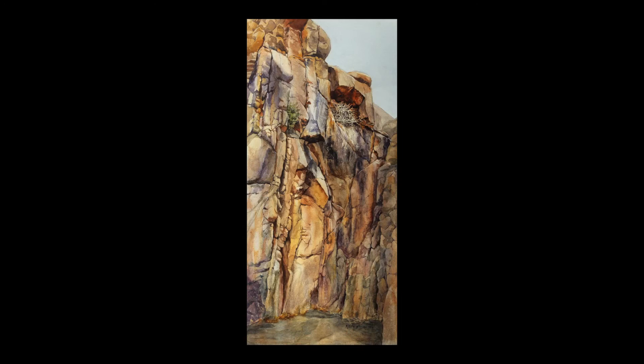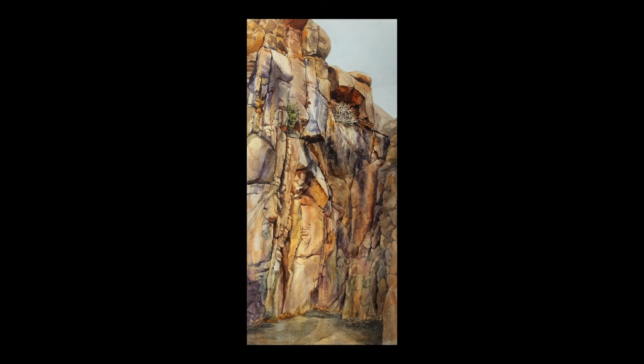The completed painting reminds me of the emotions I experienced when exploring the canyon. I hope that I have communicated that sense of awe and natural history to you as well.